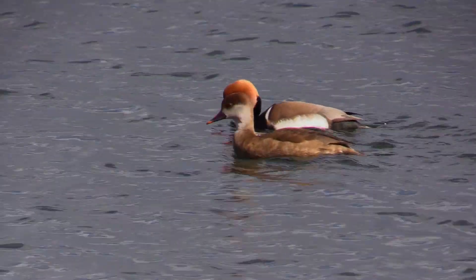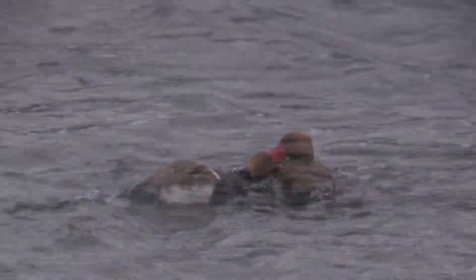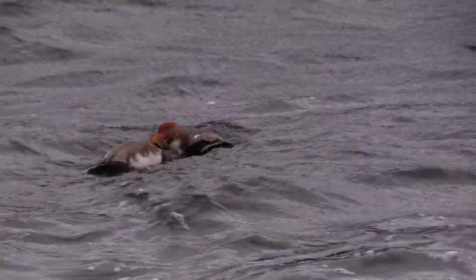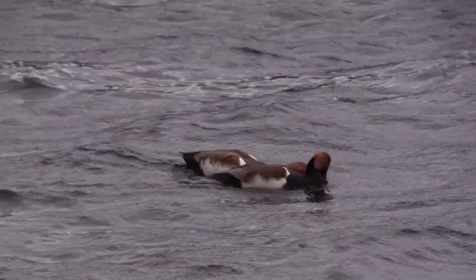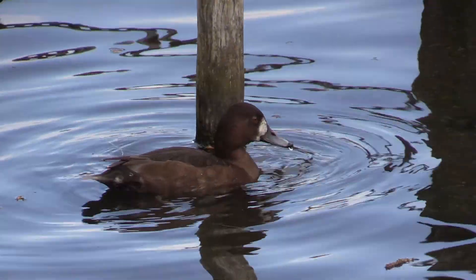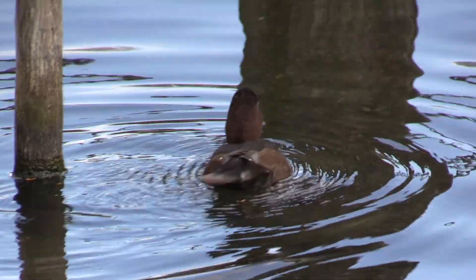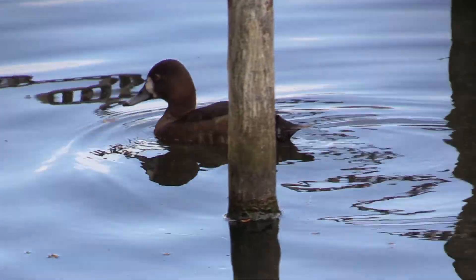Red-crested pochards are large diving ducks. A pair of drakes are fighting — with ducks, the showier the male, the more aggressive he is. This is a hybrid of a common pochard and a tufted duck; there are two on the lake, both female.